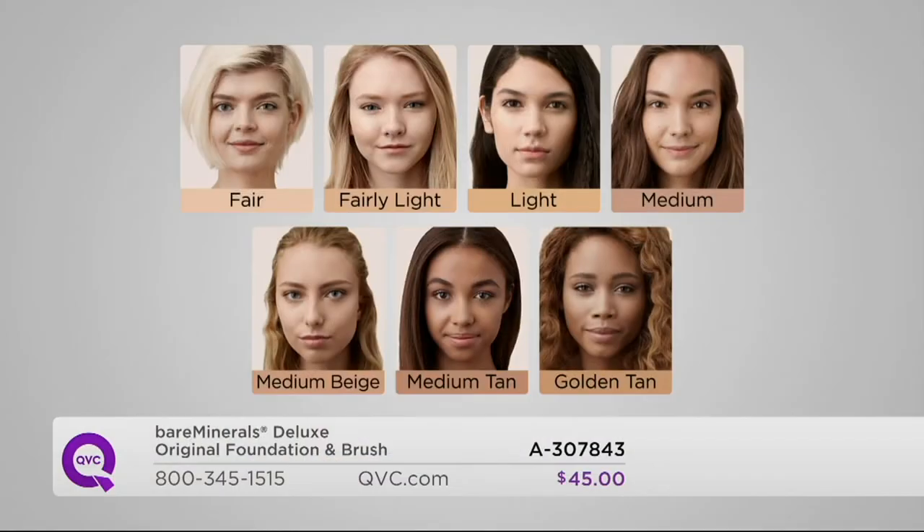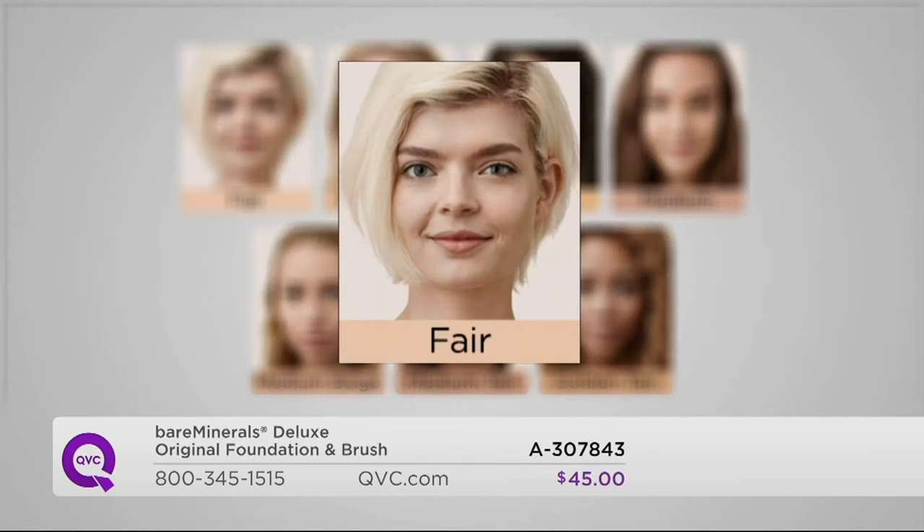This is where it all started. I said I have to bring you more this season because you guys were going berserk grabbing this because it's the favorite. It changed the way millions of women feel about their skin, changed the way I felt about my skin. Seven of our best sellers here. Fair is if you are the most porcelain — you know who you are, the snow whites of the world — go with fair.